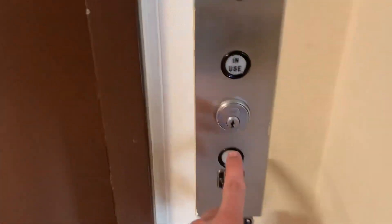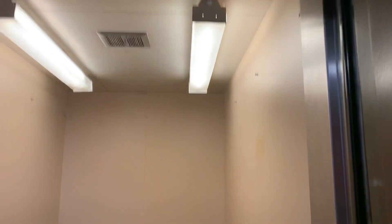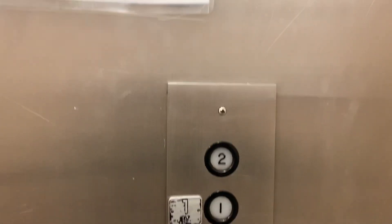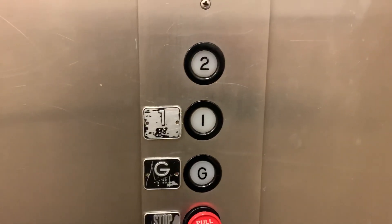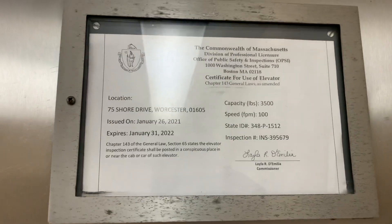We're here at the YMCA. I remember riding this elevator. It's Bay State. 100 feet per minute, 3,500 pounds.